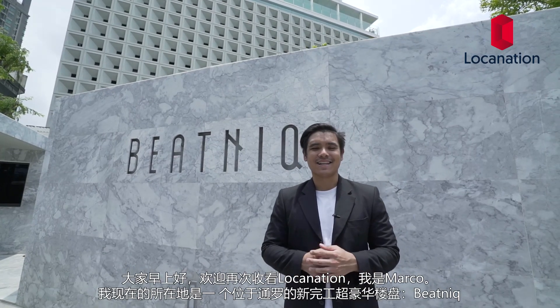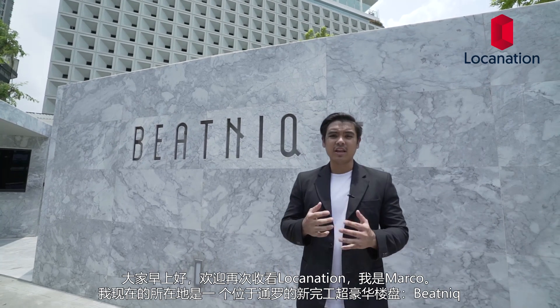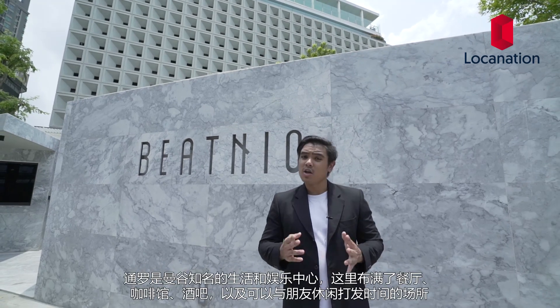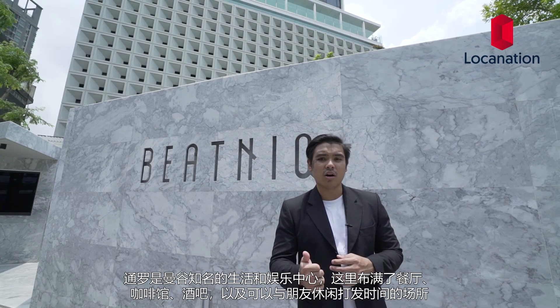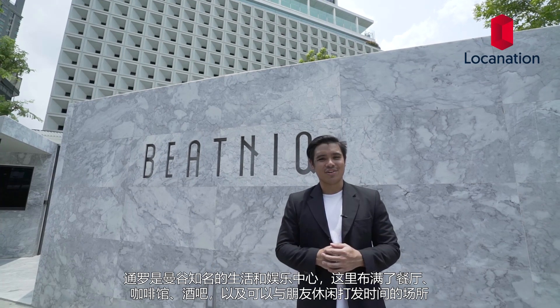Good morning everyone and welcome to Loka Nation. My name is Marco. Right now I'm standing in front of Beatnik, the recently completed super luxury condominium located in Thonglor. Thonglor is known as Bangkok's entertainment and lifestyle district where you can find a bunch of restaurants, cafes, bars and places to just chill out and hang out with your friends.